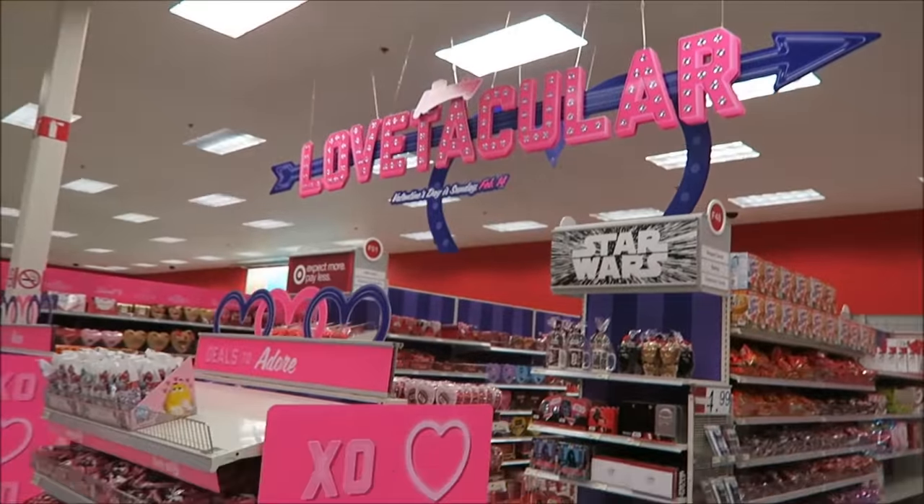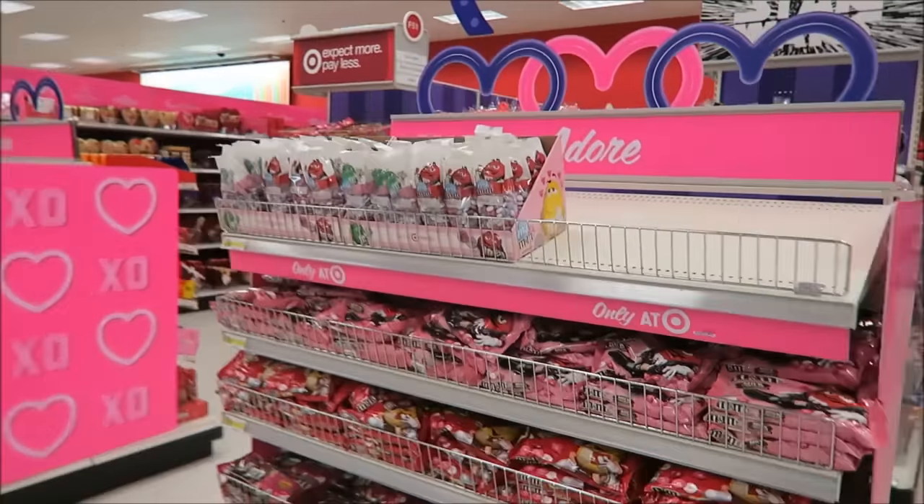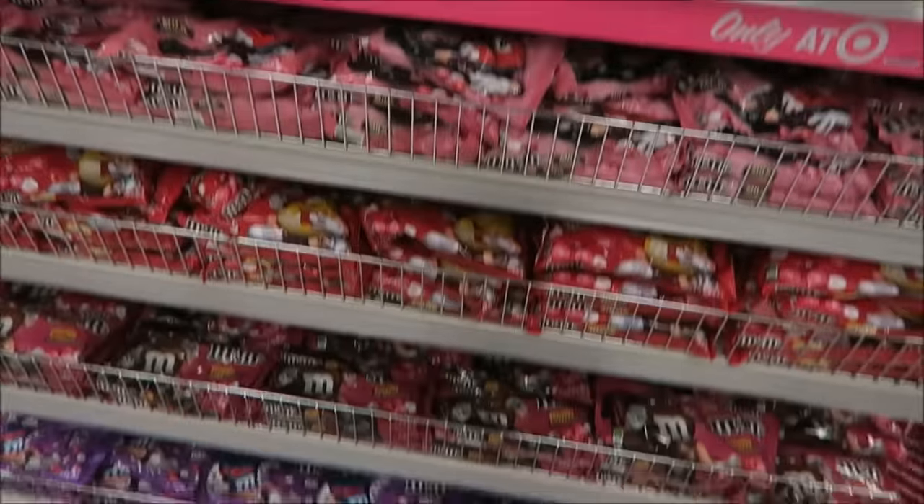This is the Valentine's Day section at Target and it's full now. It wasn't a few weeks ago, but it is now.